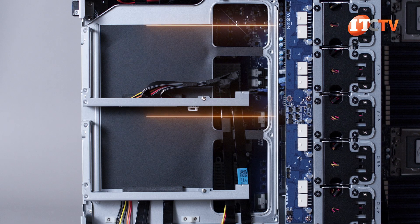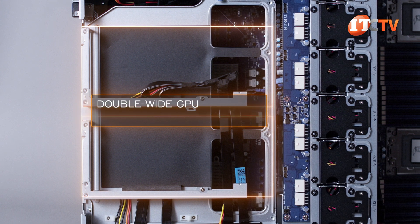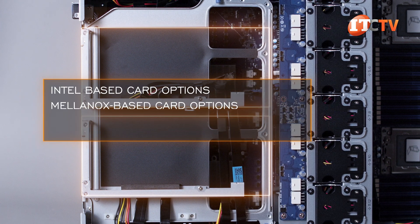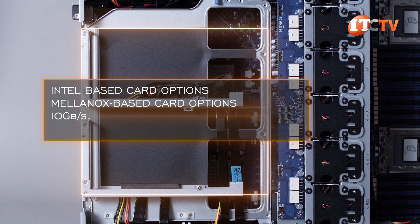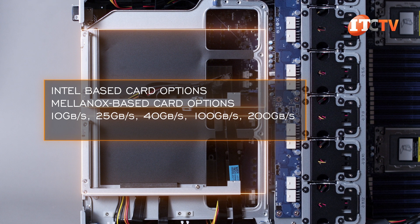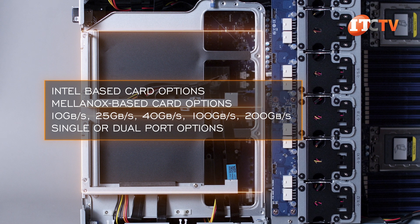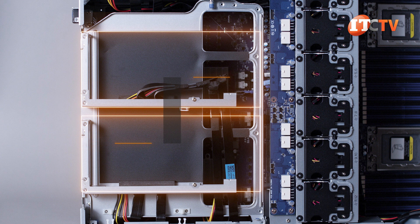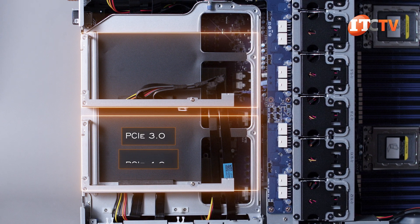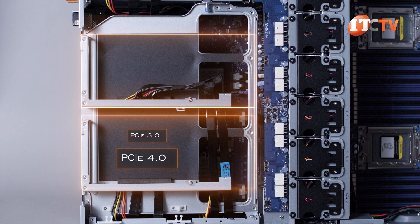With the cover panel off, you can see two PCI x16 slots perched on top with the external fans. Those slots can be used for a double-wide GPU or high-performance I/O card. There are several I/O options with Intel-based and Mellanox-based card options offering 10 Gbps, 25 Gbps, 40 Gbps, 100 Gbps, and 200 Gbps with dual or single port options. The supported PCI bandwidth is also a consideration, with options for PCI 3.0 and PCI 4.0 — PCI 4.0 offers twice the bandwidth compared to PCI 3.0, so theoretically much faster.